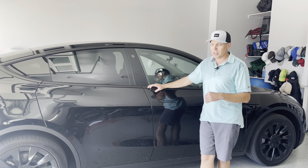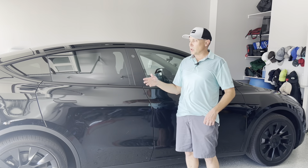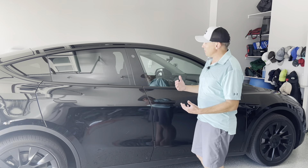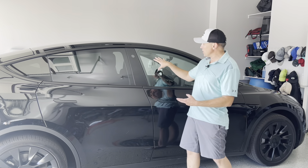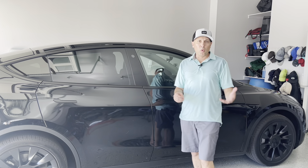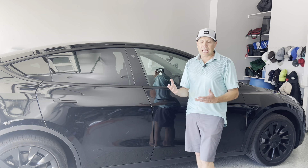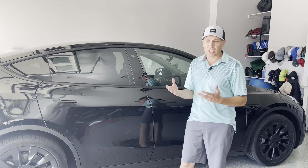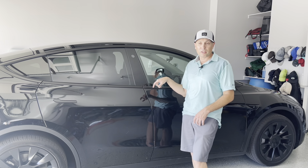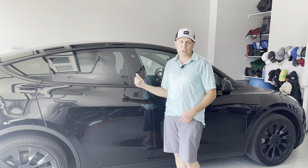For things like window tint and PPF installation, you have to figure those out on your own. I want to quickly mention the 'Tesla tax' — Tesla has kind of gained the reputation that they're expensive vehicles and owners have a lot of money, so service providers charge more. For example, getting an electrician to wire your house for a Tesla charger, or getting paint protection film, window tinting, or accessories installed — you're generally going to pay more than for another vehicle, even a more expensive one.